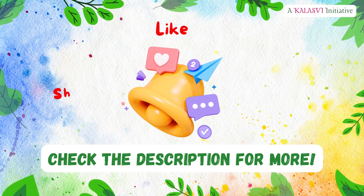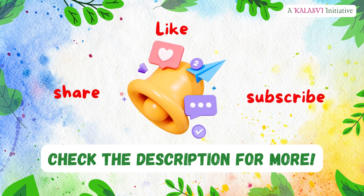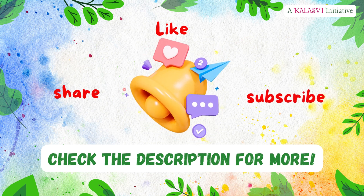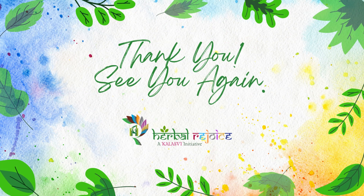If you found this information valuable, please like, share, and subscribe to Herbal Rejoice for more insightful content. Thank you for joining us on this exploration of natural healing with the help of herbs, which are of profound importance. Let's meet again in another video — until then, stay connected, stay healthy, thrive naturally and consciously.